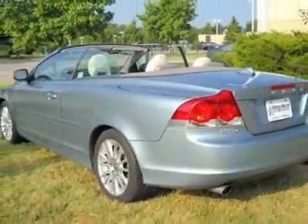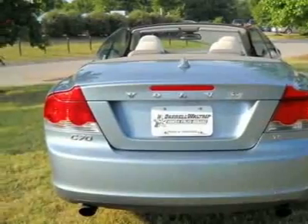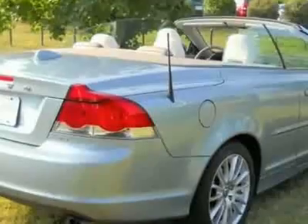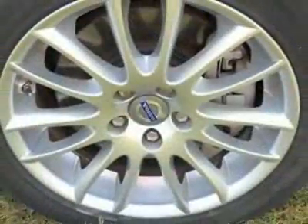For your protection, a warranty is available for this vehicle. This vehicle gets 18 miles per gallon in the city and 26 on the highway. The C70 boasts a 2.5-liter turbo engine and has a six-speed automatic transmission.